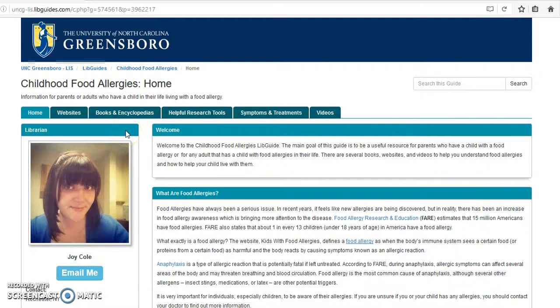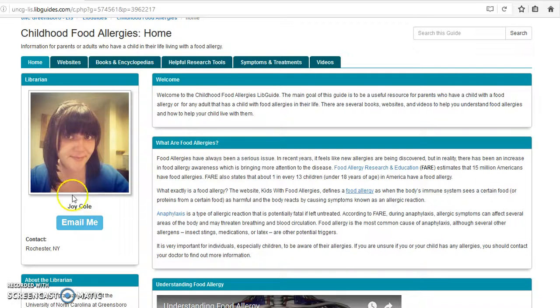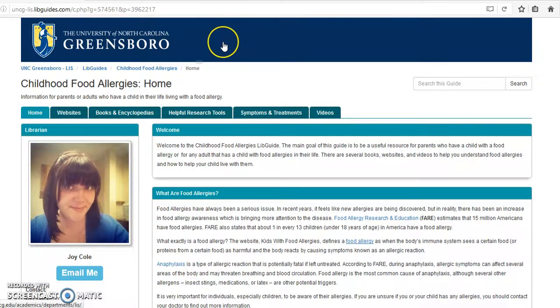Back on the home page, you can click the email button under the librarian's picture to send an email to the librarian directly. This concludes the walkthrough of the Childhood Food Allergy Lib Guide. Thank you for taking the time to view this — I hope you found it helpful.